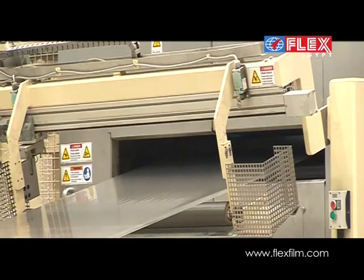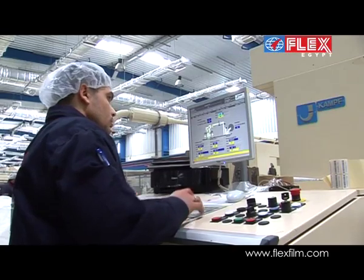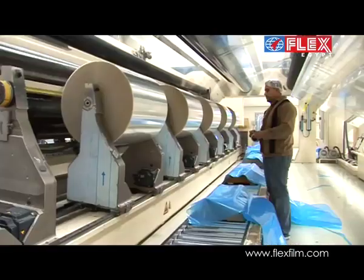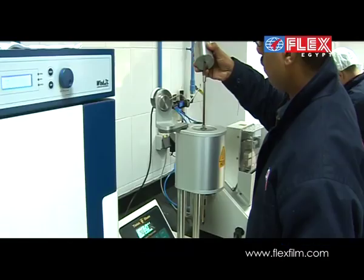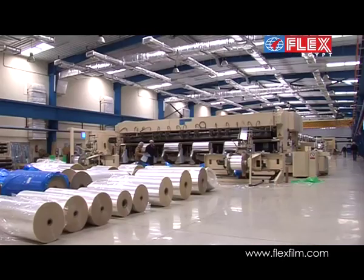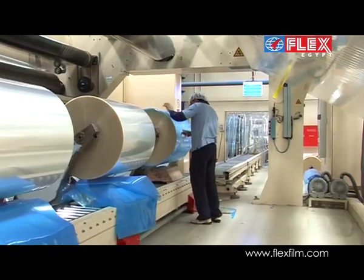After allowing a specified time for additive migration, the slitting unit slits the jumbo rolls accurately into individual reels, as per the client specific sizes, and the final product is checked at every stage before dispatch. The reels are individually wrapped, to protect against moisture and damage during shipping.